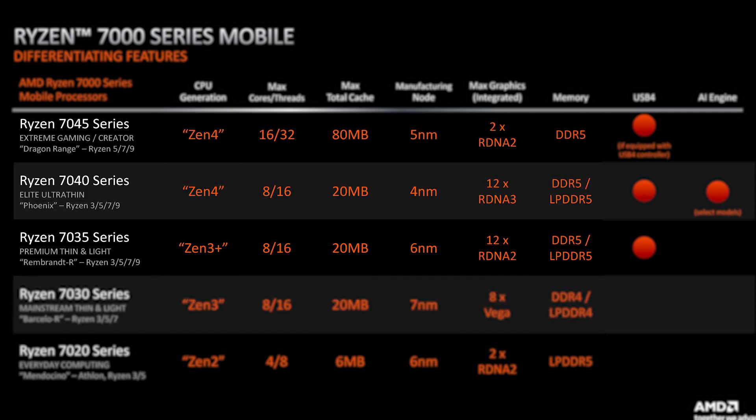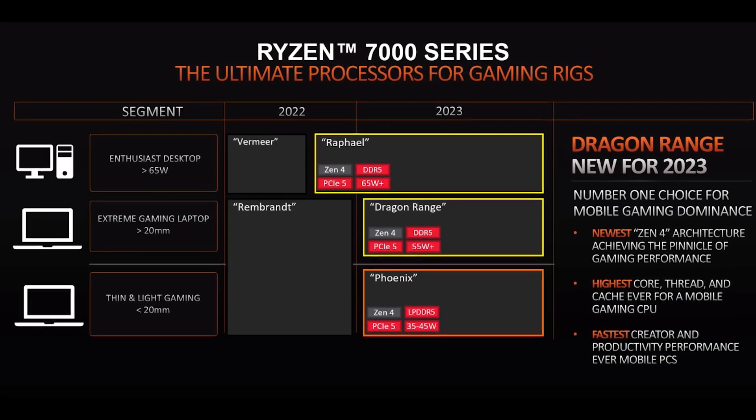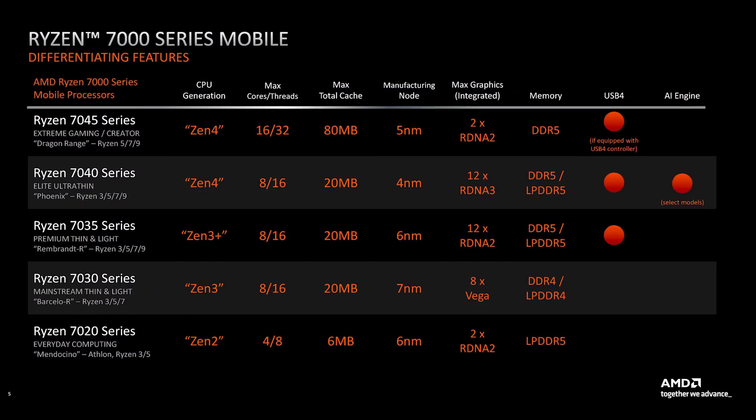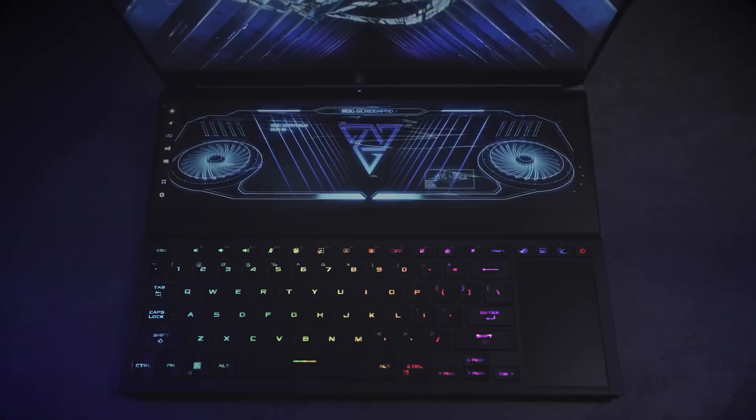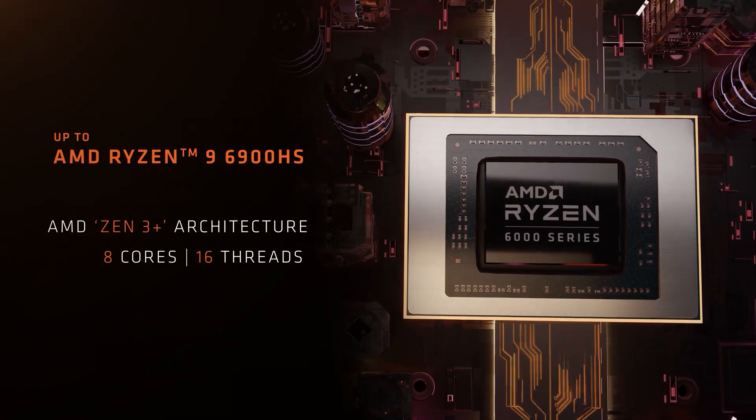As you go towards the faster series, you will see even more confusion. Despite AMD calling the Dragon Range 7045 CPUs as made for extreme gaming and creator-specific purposes, it brings just two cores of RDNA 2 based iGPU. Meanwhile, the 7040 and 7035 series, supposedly made for ultra and premium thin laptops, bring much better iGPUs based on RDNA 2 and RDNA 3 architectures. This 7000 series chart alone is terrifying to understand and will easily mislead many into buying the wrong laptops, since most users just look at the CPU model and don't search for the architecture.